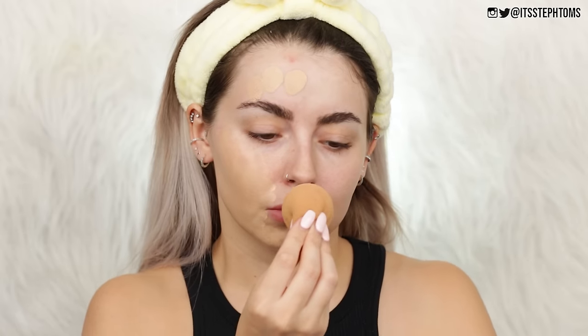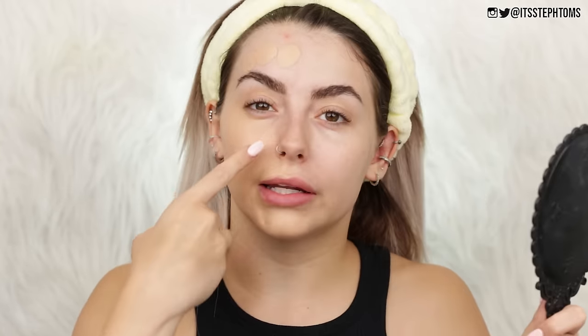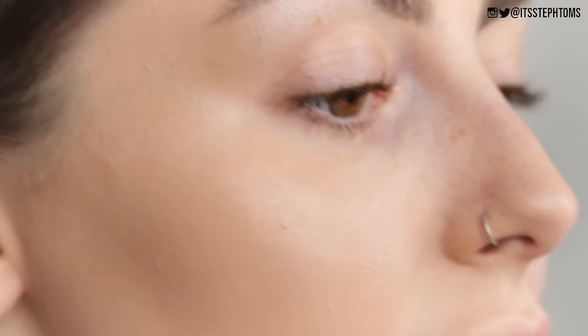Shake well before use — so I'm going to give myself a little workout! The color actually looks okay; I thought it was going to be too light for me. I'm going to take some on my sponge and pounce it on my face. It smells quite strongly of alcohol, but it looks better than I thought it was going to. I was worried it would look very, very matte, but actually it looks really good — good coverage, glowy but not oily looking.